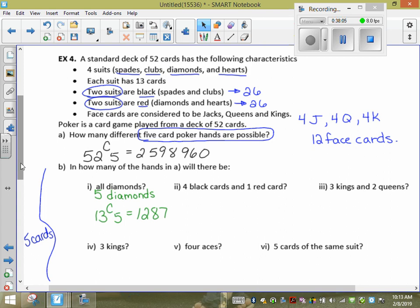Next: four black cards and one red card. Always check you have five cards total — four plus one equals five, good. To guarantee four black cards, choose from the 26 black cards: 26C4. Multiply by one red card from 26 red cards: 26C1. So the answer is 26C4 × 26C1.